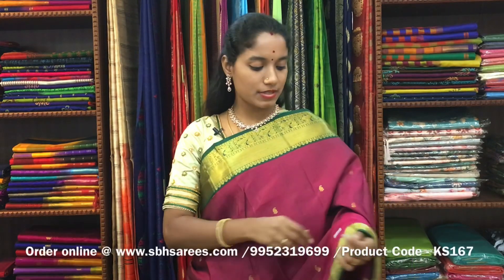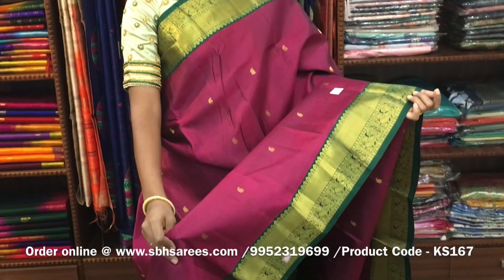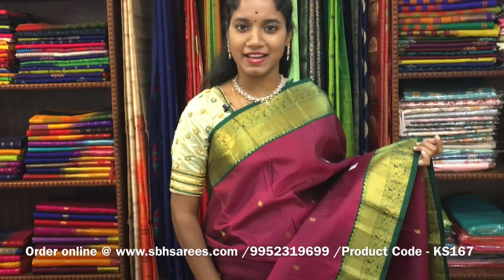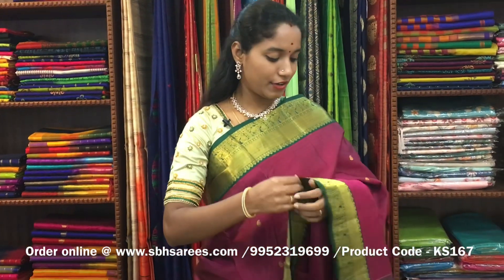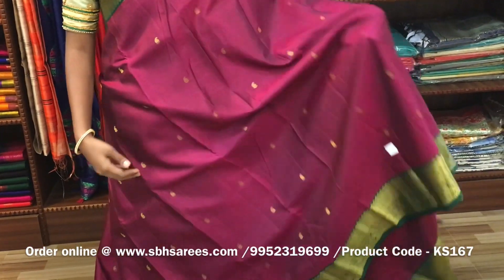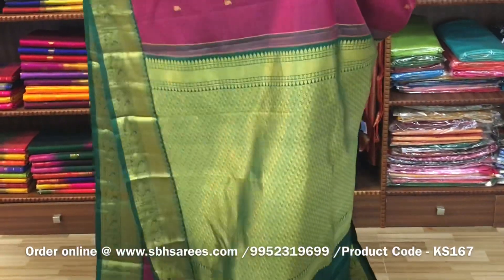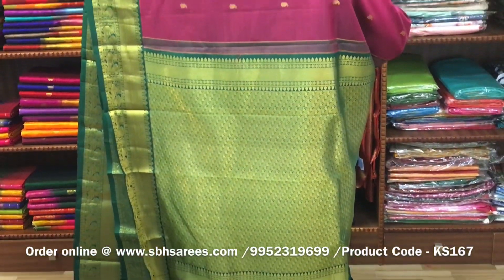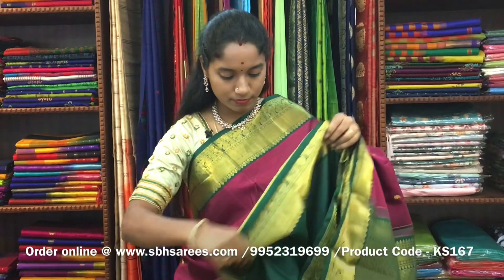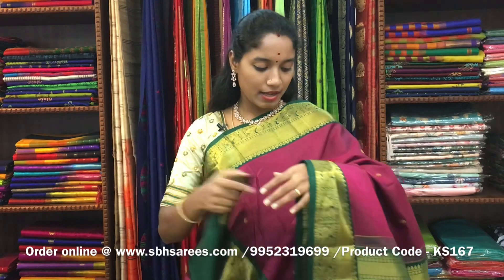There is a Kanjivaram silk saree with maroon and green combination. In this, we have a traditional zari woven border in Korvai on both sides of the saree. On the entire body, we have small zari woven buttas in mango pattern, with a rich zari woven pallu in green color and a green blouse. The price of the saree is ₹8200 and the product code is KS167.